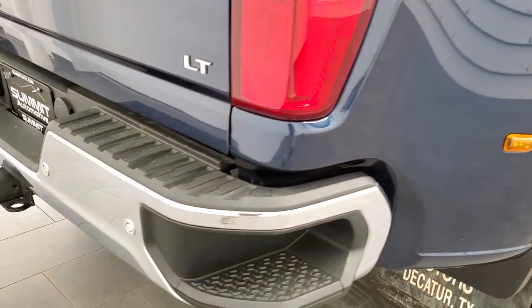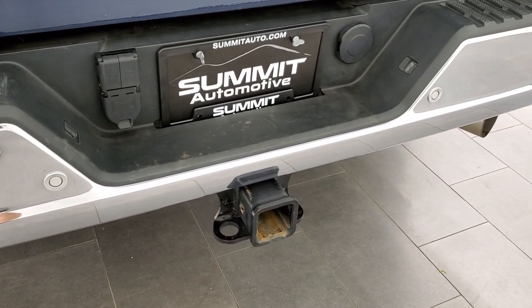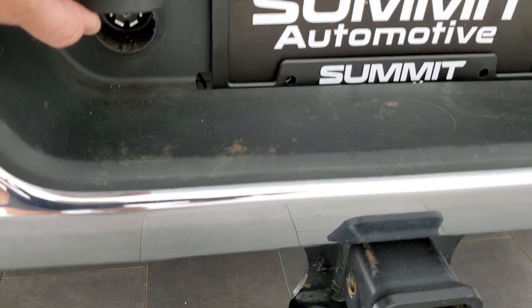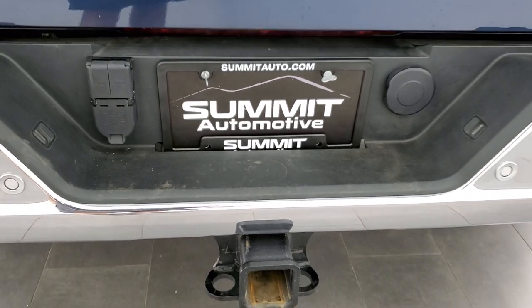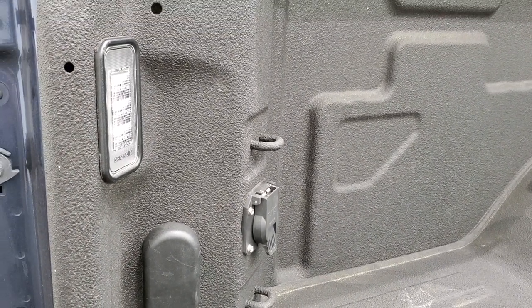The rear bumper is in nice condition, no dents or dings on that. You do get the backup parking sensors, rear bumper steps, and a full towing package which includes a receiver hitch with a four-pin and a seven-pin connector. It's got the power drop-down tailgate, spray-in bed liner, and a Curt gooseneck hitch ball on there. You get the LED bed lighting and the seven-pin wiring in the bed as well.